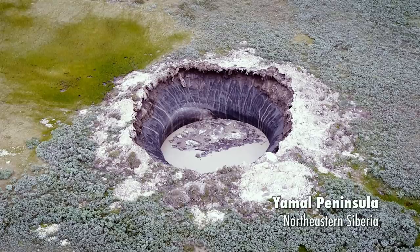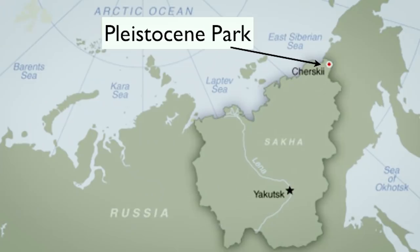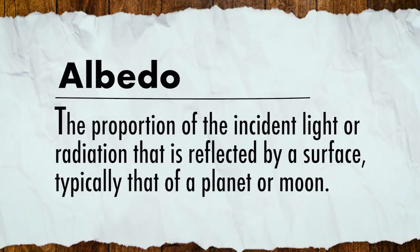But it's not too late to stop a clathrate gun from firing altogether, and that is exactly what they're trying to do at Pleistocene Park. Located in the northern reaches of Siberia, Pleistocene Park has been slowly trying to reintroduce the grassland habitat of 12,000 years ago for 40 years now. Grassland provides a much better sink for extracting and storing greenhouse gases, and it has a much higher albedo, meaning it reflects more sunlight than a typical forest, and thus keeps the planet cooler.